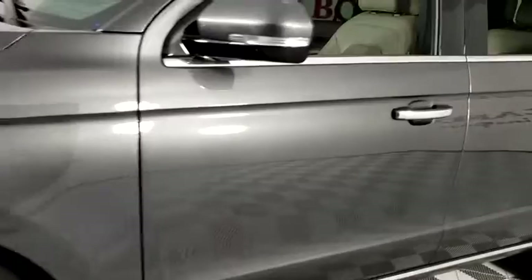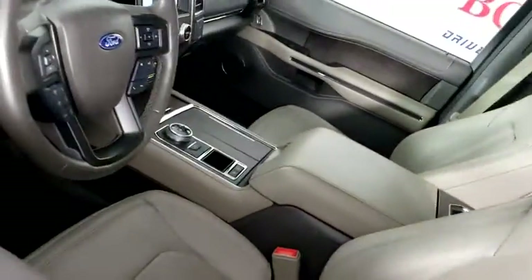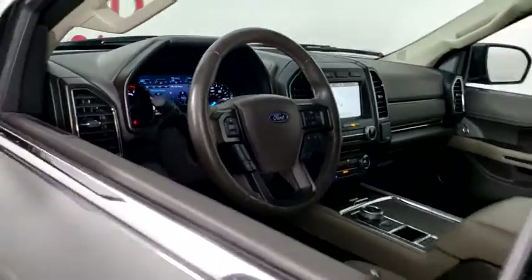Power liftgate. Power passenger seat. Traction control. Dual airbags. Leather-wrapped steering wheel. Power steering. Four-wheel disc brakes.